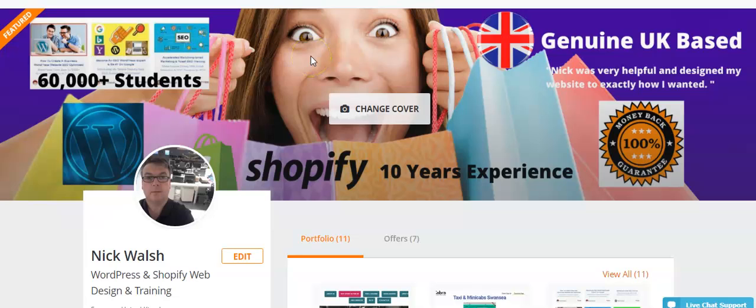Hello, it's Nick from Nick Walsh Studios. We're a genuine UK-based company and we offer a 100% money-back guarantee. We have ten years of Shopify and WordPress experience, and we've got 60,000 students online that we teach WordPress, Shopify,